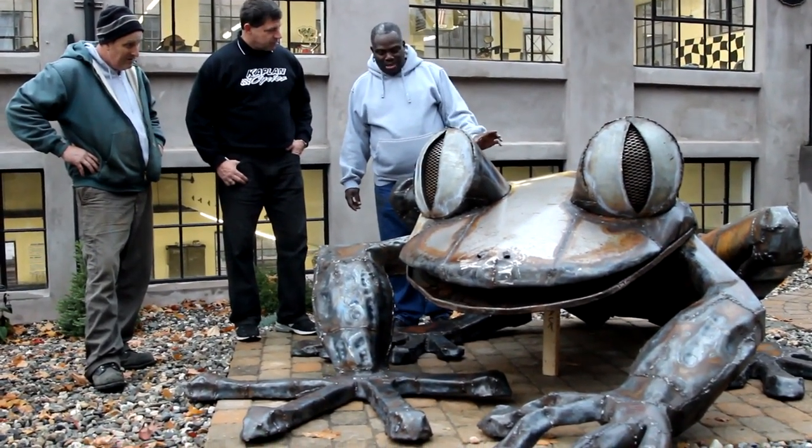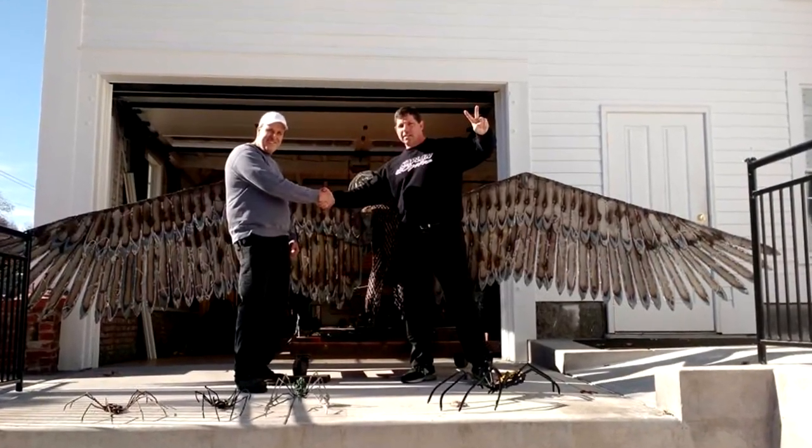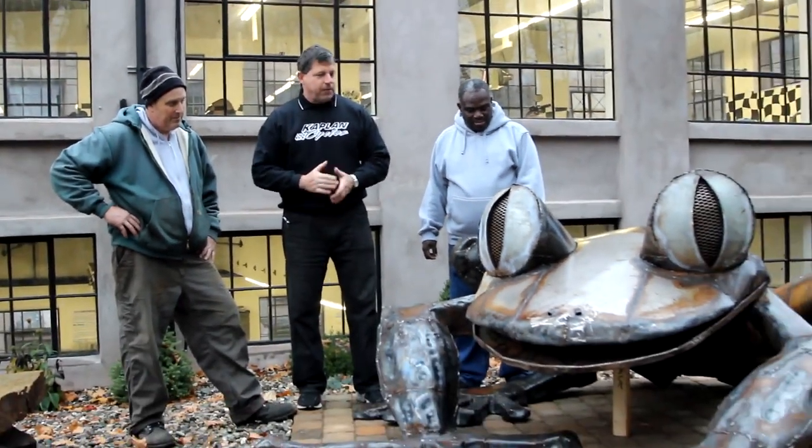Watch says this is the largest frog he's seen — he hasn't seen any frog as big as this before. You might have seen the iron eagle that Joe brought in the other day. As impressive as that one is, let me give you the specs on this frog right here.